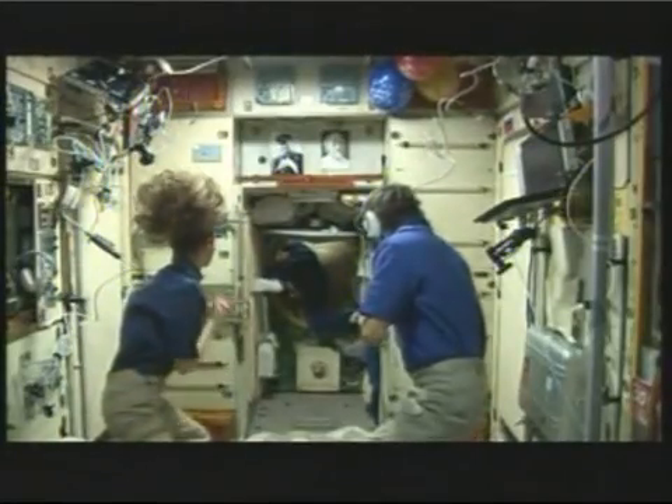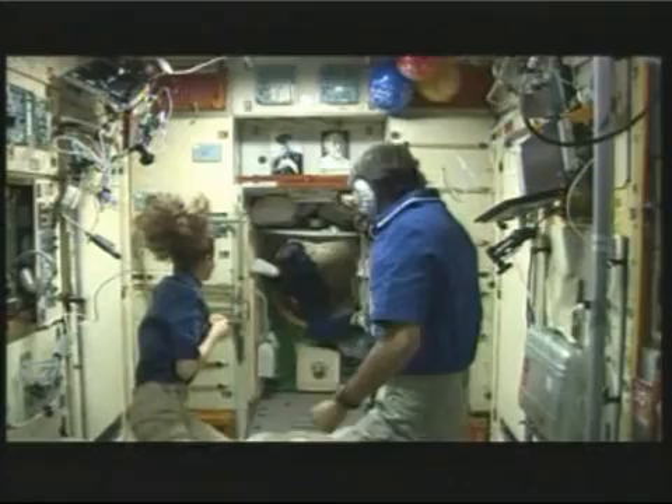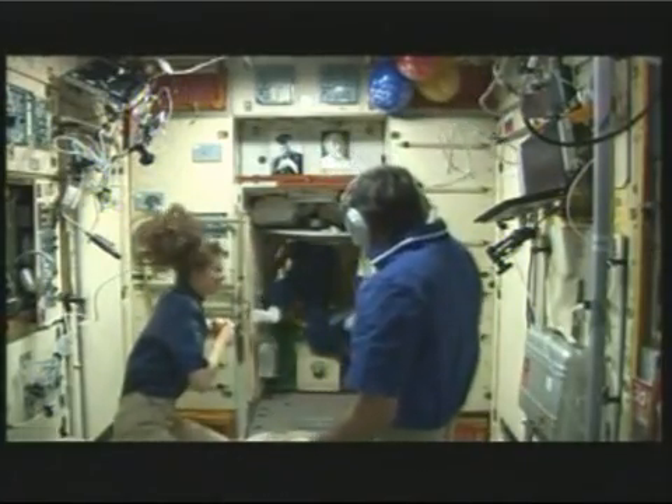Sasha is opening the hatch. He is opening the hatch. Yes, that's right there. Open.